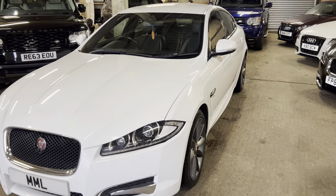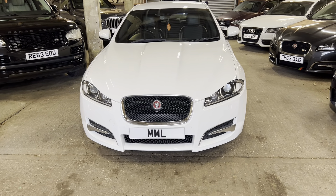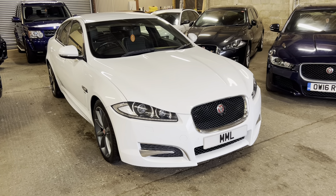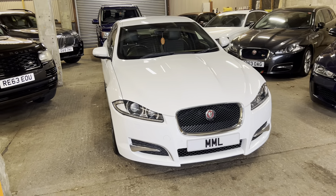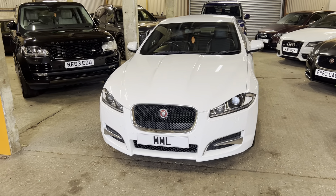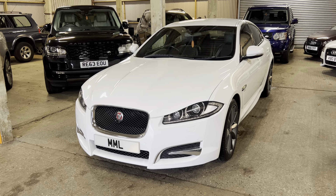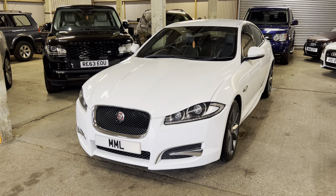Before I get into the main tour, just a quick one: all of our cars go through a 41-point health check with our technicians to make sure they're absolutely safe and sound for the road. The cars come with a fresh service, a new MOT, and a three-month warranty that you can extend. It's a lot of money to spend - we want you to spend it in confidence - so that way you can just get the keys and enjoy it.